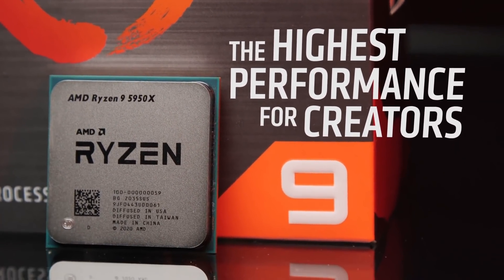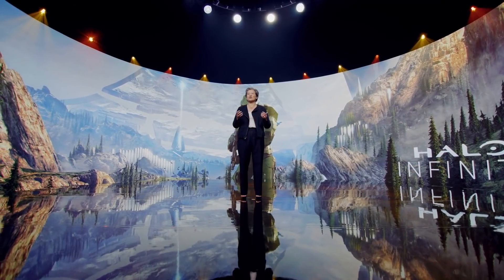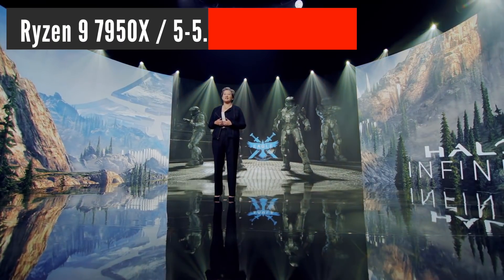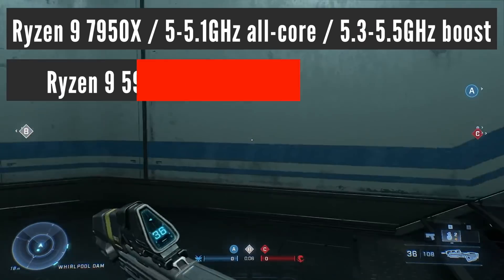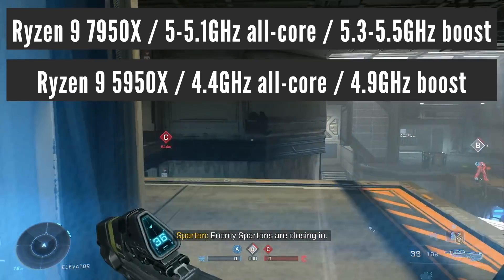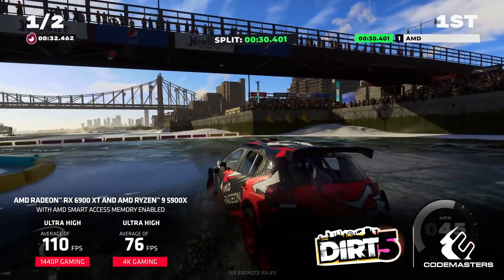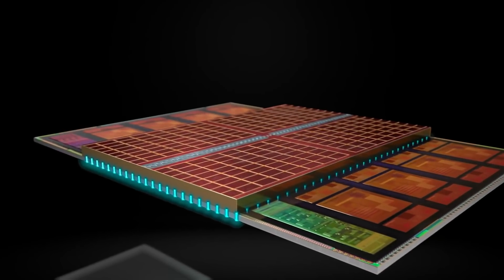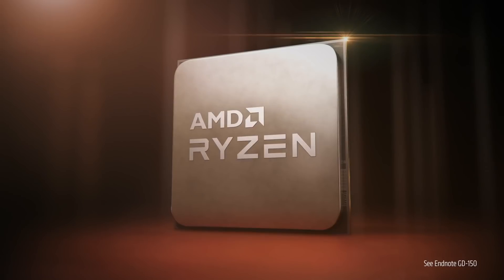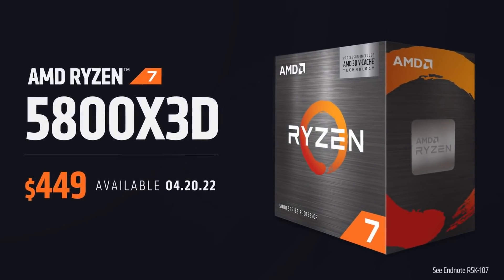For the first time, AMD will break the 5 GHz barrier on its Ryzen CPU cores. Dr. Lisa Su already demonstrated a Ryzen 7000 processor running a game with all cores at 5 GHz. I expect to see the final version of Ryzen 9 7950X running at 5 to 5.1 GHz on all cores and 5.3 to 5.5 GHz maximum boost, compared to the current Ryzen 9 5950X which does just 4.4 GHz all-core and 4.9 GHz maximum boost. It looks like AMD will not use its 3D vCache technology in these new processors, though it leaves an opportunity to launch a special edition line later — just like they did with the Ryzen 7 5800X 3D.